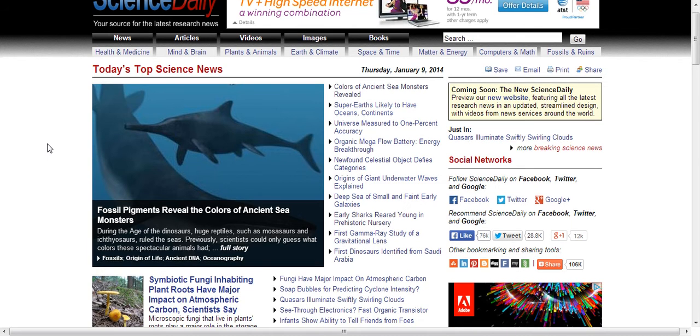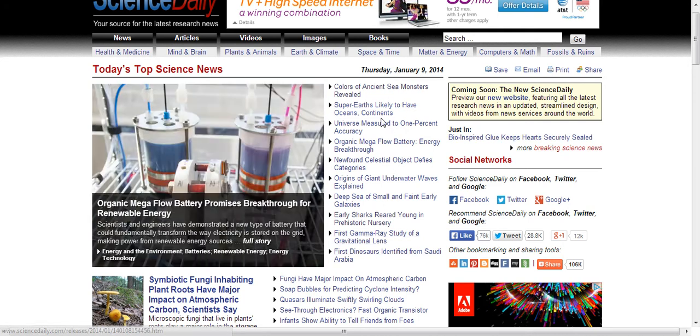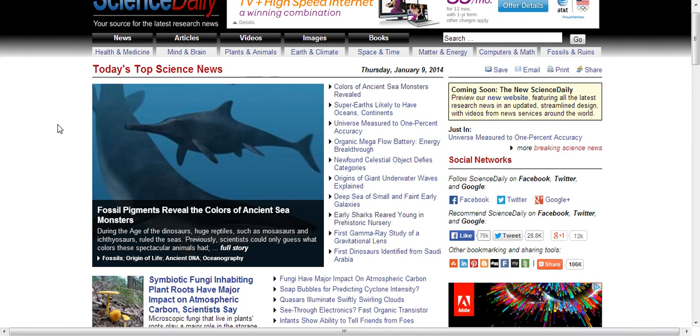Looking at the first page, it always has whatever the latest news is. As I'm recording this, this is today's date. The problem with grabbing one of these interesting-sounding headlines off the very front page is that if it is based on a scholarly published article, our library may not have a copy of that yet. It sometimes takes a couple of weeks for them to have the latest journal online. So, because we definitely want to have both a popular article and the scholarly version of the same study, we should probably try to look for something that's a little bit older.